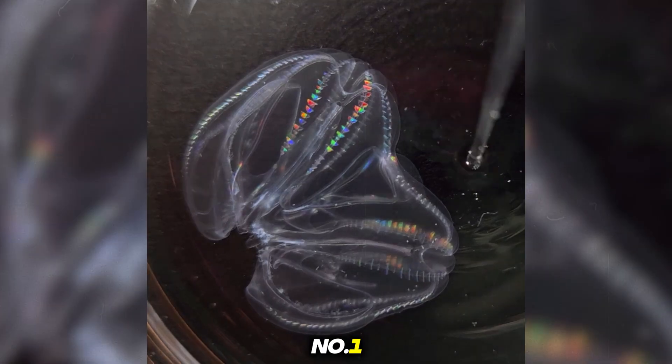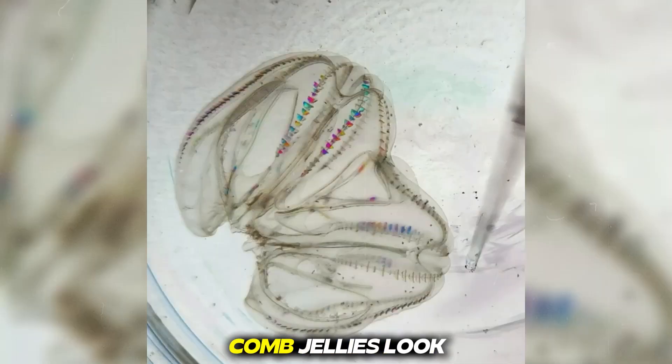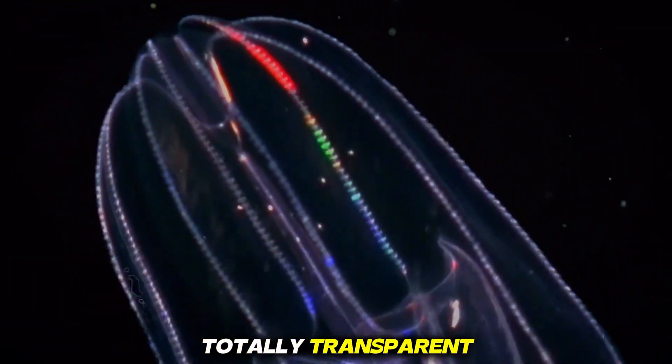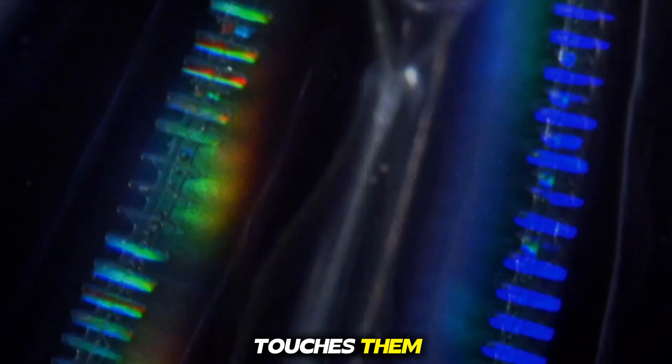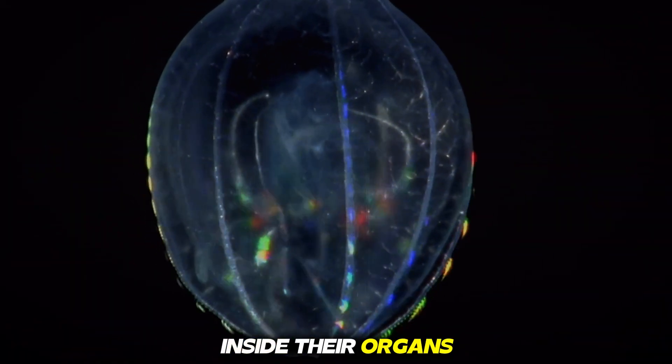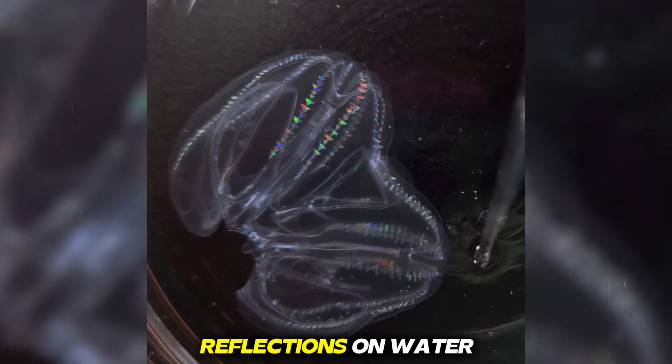Number one, comb jelly. Comb jellies look like floating pieces of glass drifting in the sea. Their bodies are totally transparent, but when light touches them, rainbow colors ripple across their ribs. Inside, their organs shimmer softly like reflections on water.